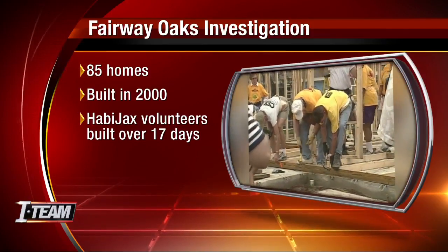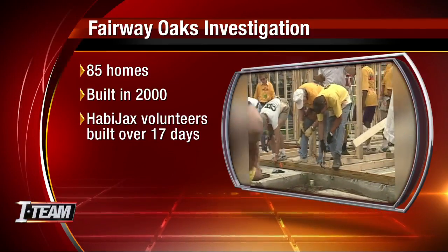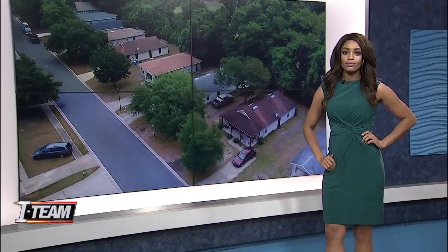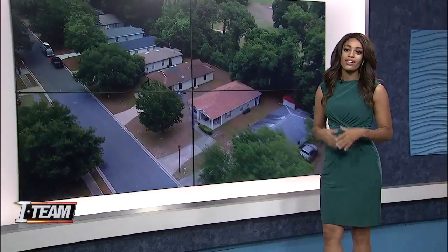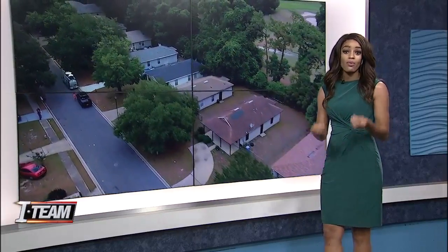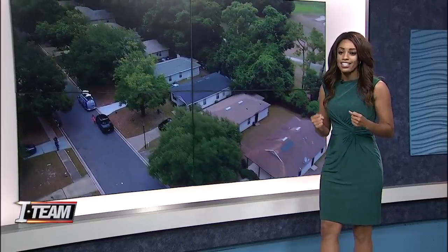Channel 4's Francesca Annerker joining us now after walking through one of these homes with an inspector. He hadn't seen or heard any of this until she contacted him. He doesn't know anything about this story until she gave him the reports received from the Jacksonville Housing Authority. She really wanted that third-party, unbiased opinion.